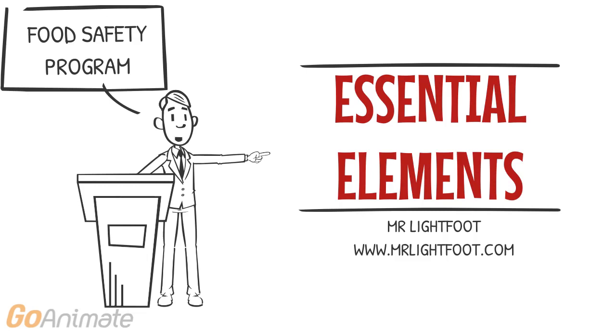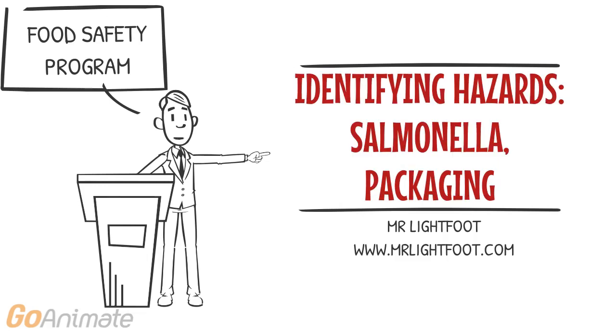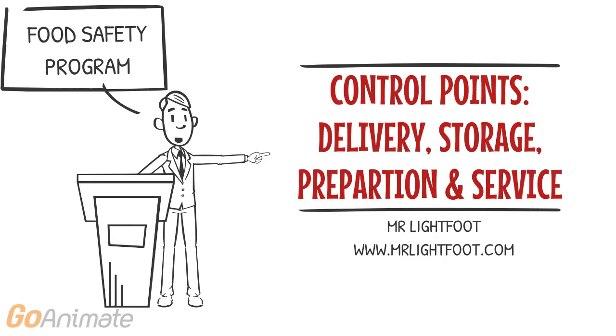Essential elements of a food safety program include identifying hazards such as bacteria and damaged packaging, and determining the points where each hazard can be controlled and rectified.